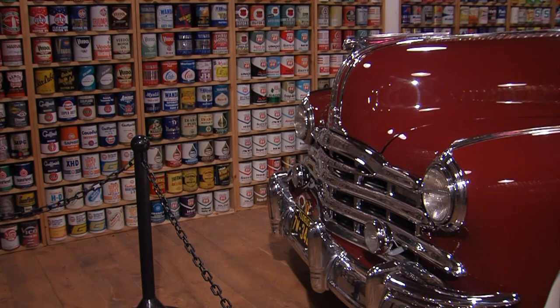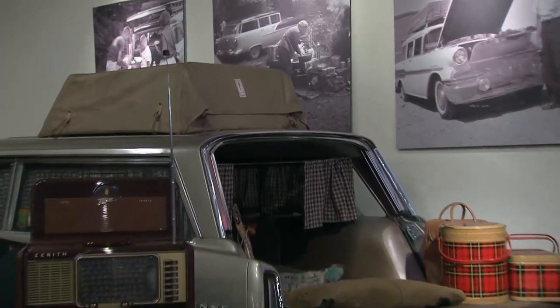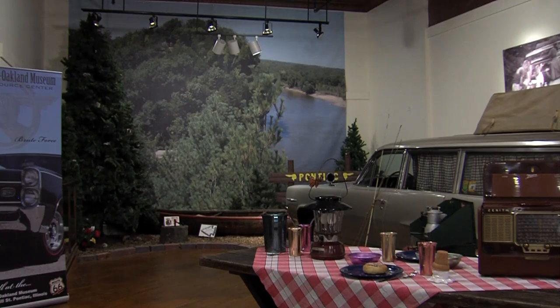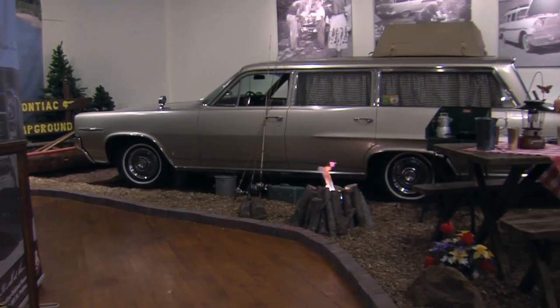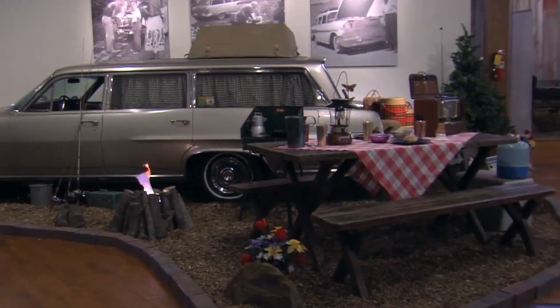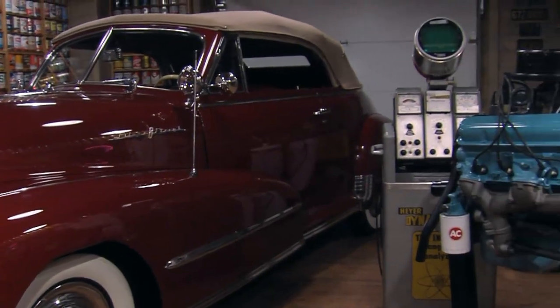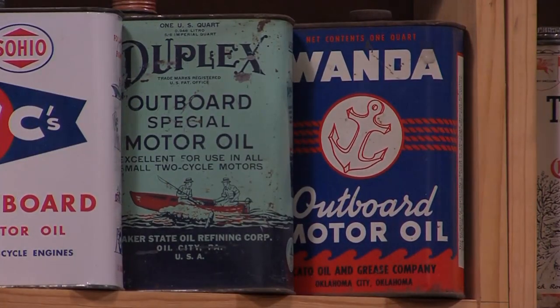Exhibits include an oil can collection and a 1964 Pontiac station wagon camping exhibit, complete with curtains in the back windows, a Coleman grill, and a full wall scene of Starved Rock State Park — where the revenge for Chief Pontiac's death took place. When Tim sets up an exhibit, it's not just a car; it has a story to it. He has also written a book titled The Ultimate Collector.